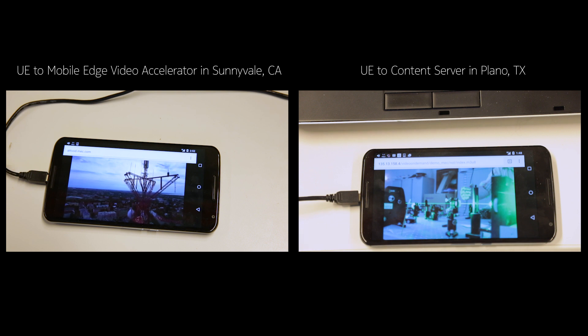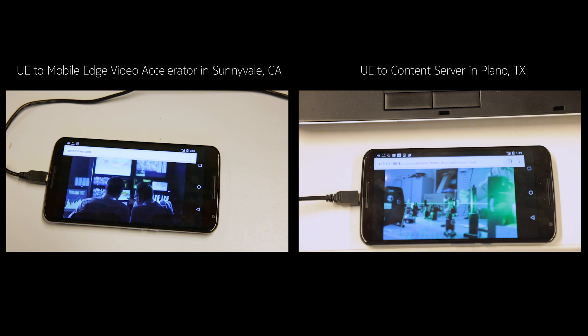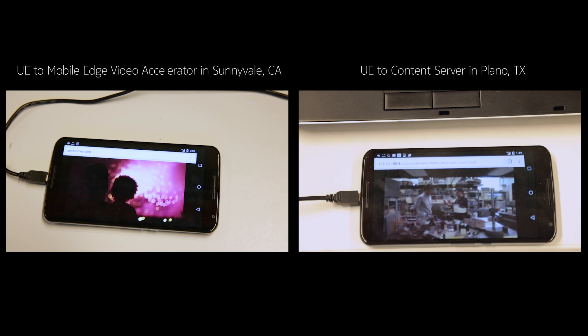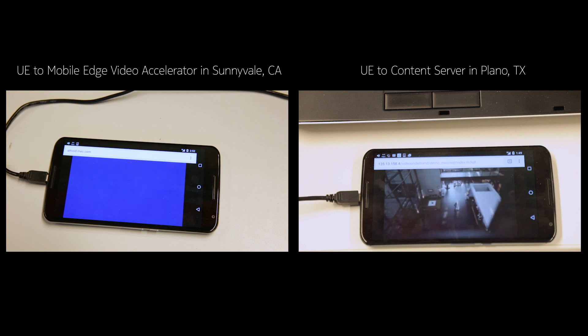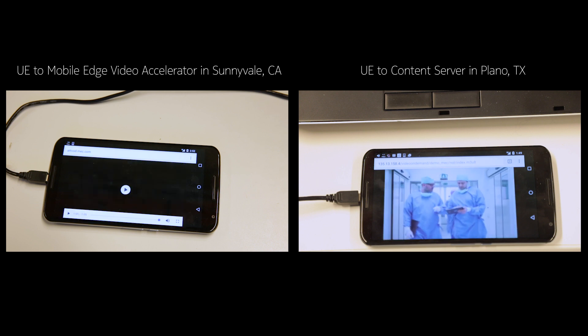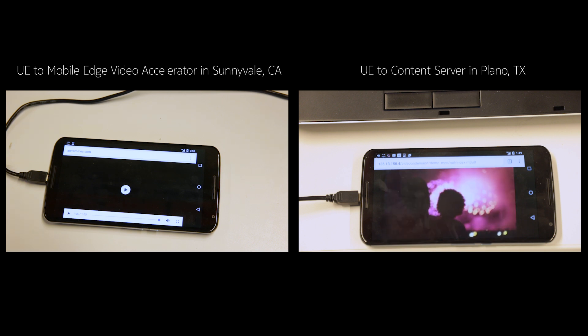On the left-hand side the video quality remains good. On the right we're just paused again — buffered again, it's just stopped. Left-hand side is playing nicely. Playing again on the right now. The right-hand side is coming from Plano, the left-hand side from the Mobile Edge Video Accelerator. So you can see the difference between the two. The right-hand side is just finishing from Plano, a little bit delayed. It had a slower start time, some buffering, and the video quality was not quite as sharp.